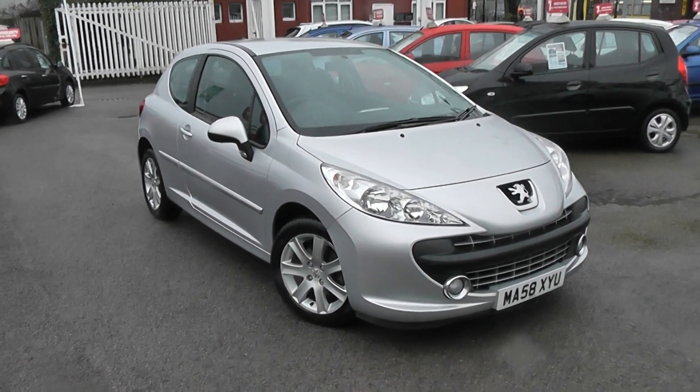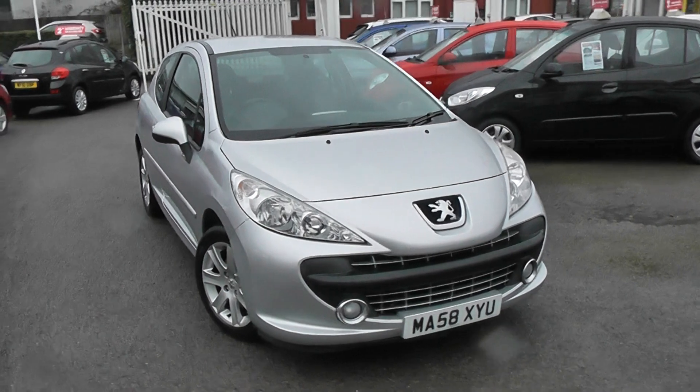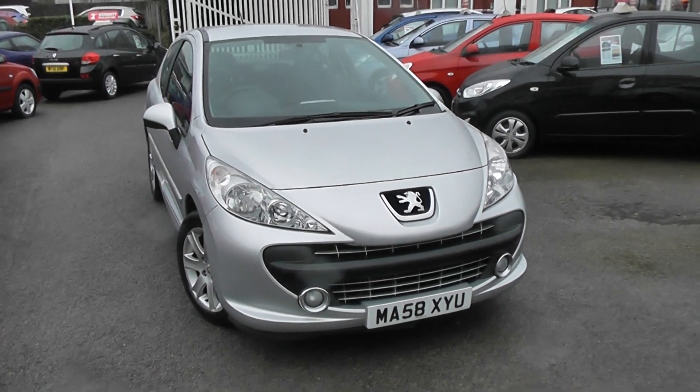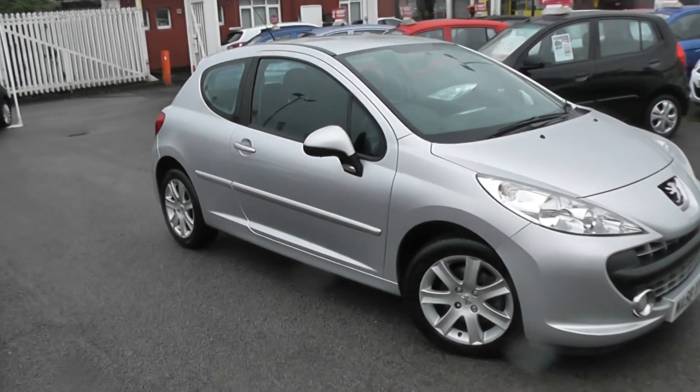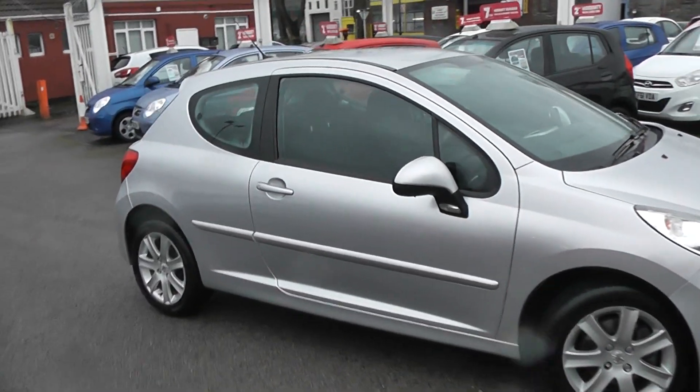As you can see, some of the outside features of this car are colour coded bumpers, with large front headlights, front fog lights, 16 inch alloy wheels, colour coded wing mirrors and door handles, and it's also got a side bump strip.